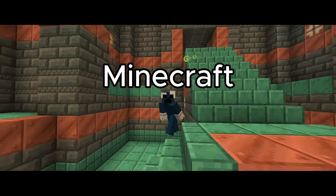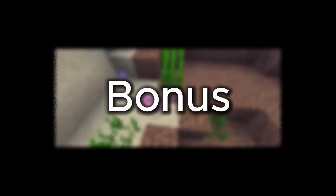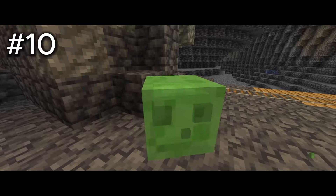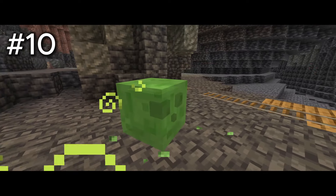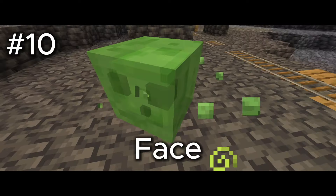Top 10 cutest Minecraft animals — watch till the end for a bonus one. Number 10: the slime. This little underground blob is one of the cutest Minecraft animals to ever exist. Look at that little face — you just want to squeeze it.